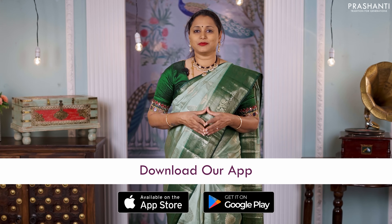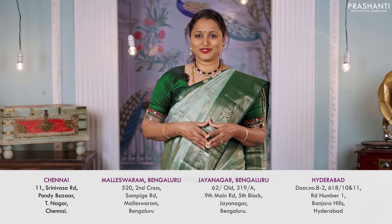You can shop for our collections online at www.prasanthisarees.com. You can also download our app, available on both iOS and Android. People in Chennai, Bengaluru and Hyderabad, we welcome you to visit our store to take a look at the entire collection.